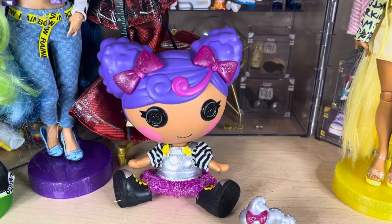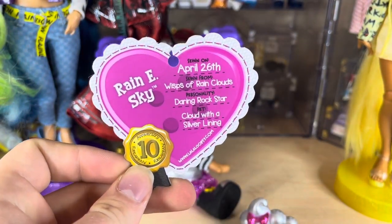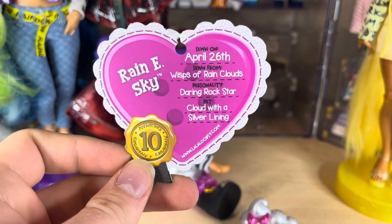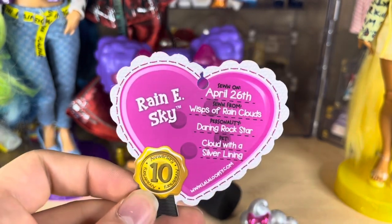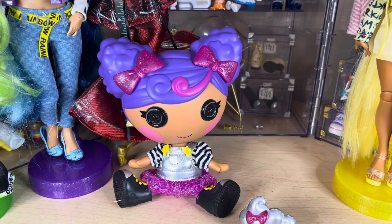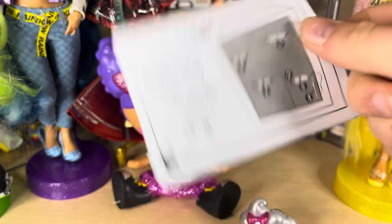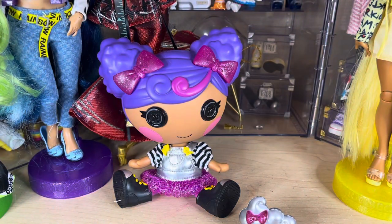We have her out of the package. So let's take a look at her information. This is Rainy Sky. She was sewn on April 26th, sewn from a wisp of a rain cloud. Her personality is that she's a daring rock star, and her pet is a cloud with a silver lining. As all of them come with, she comes with her own little envelope. She wants to be let out! And the same checklist we get with all of them.